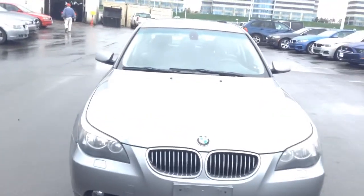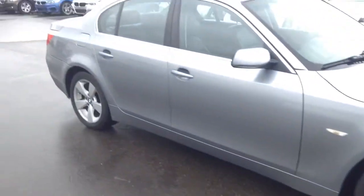Good afternoon Patel. This is Justin over at Shant BMW, Highlands Ranch, Colorado. I wanted to send you a video of this 525 you inquired on.